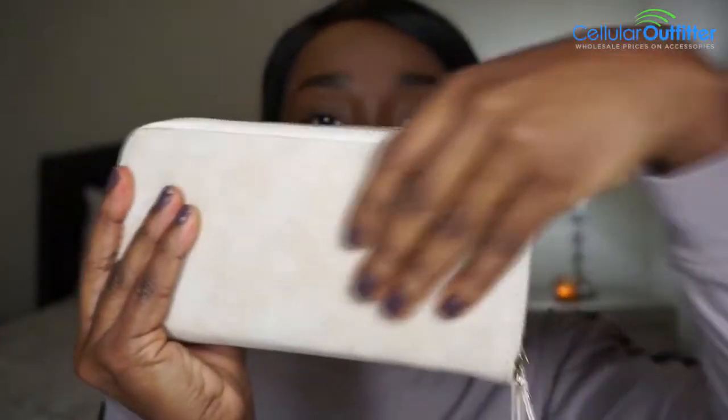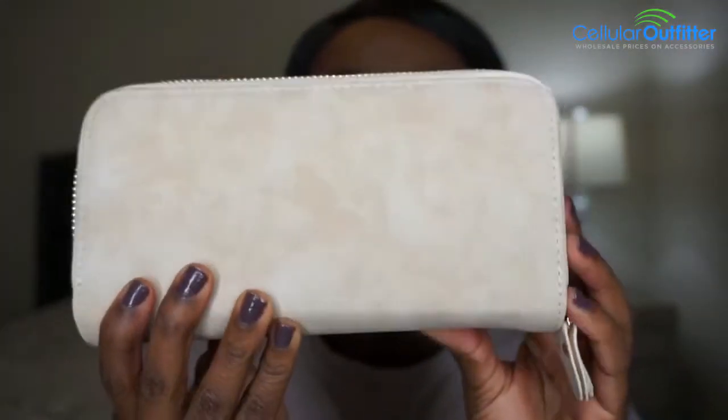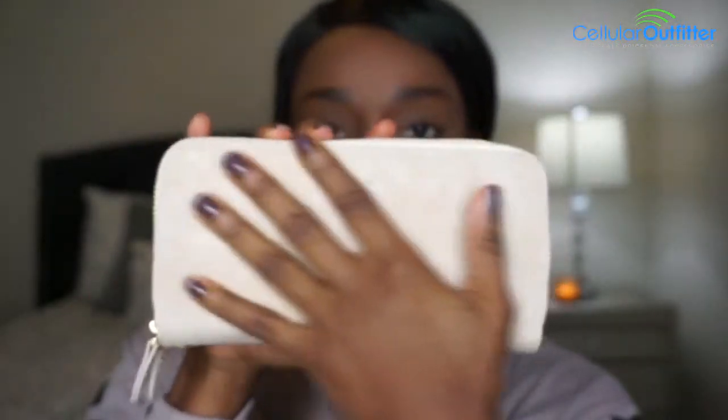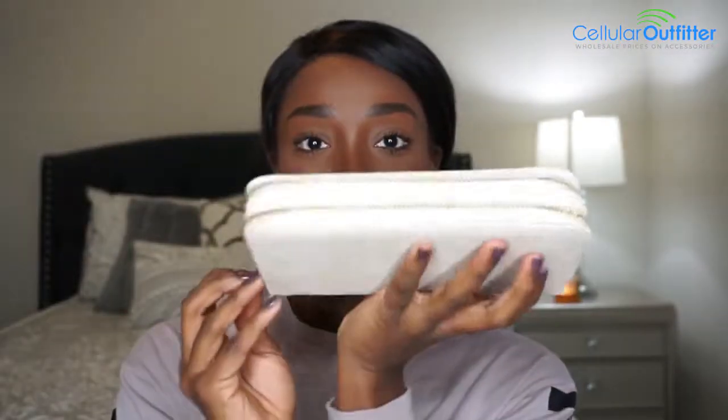They also sent me a wallet. Wow, this is cute! It's really nice — the same material as the phone case. It's a taupe color. It looks pretty true to color on camera — a very taupey beige color.